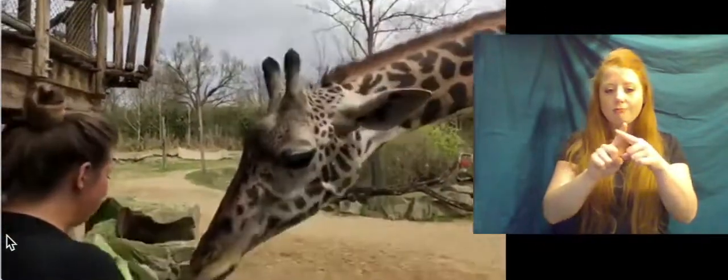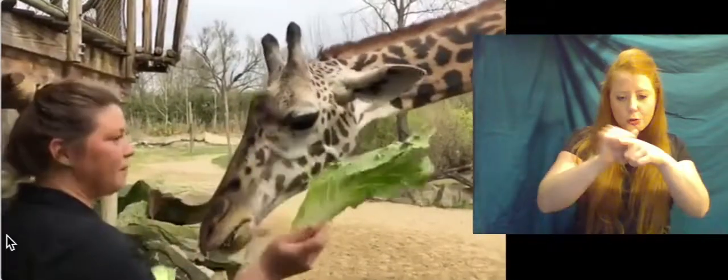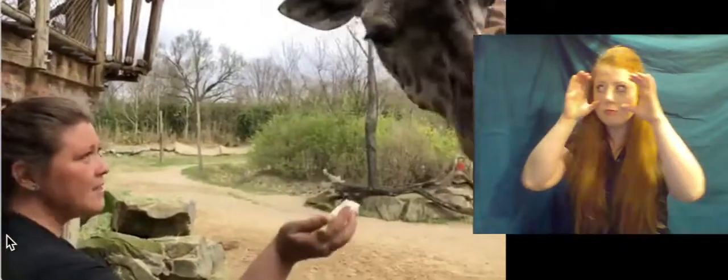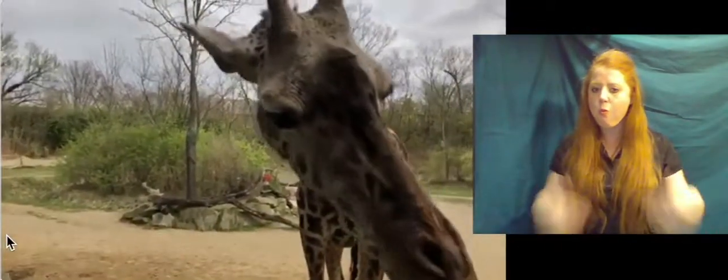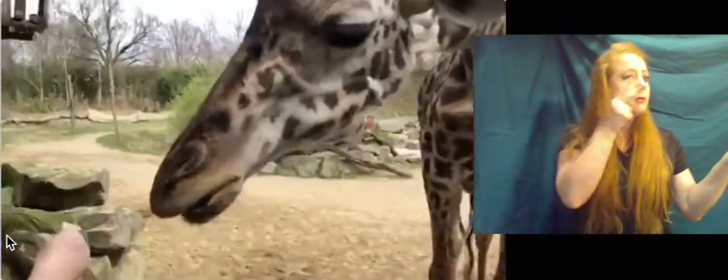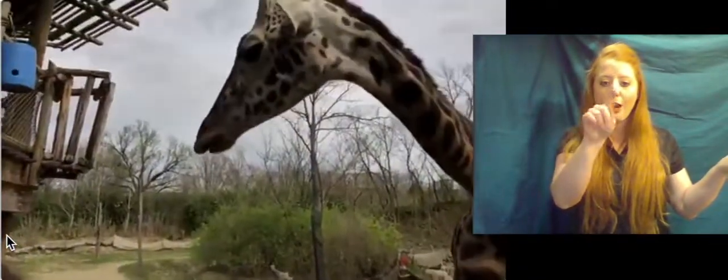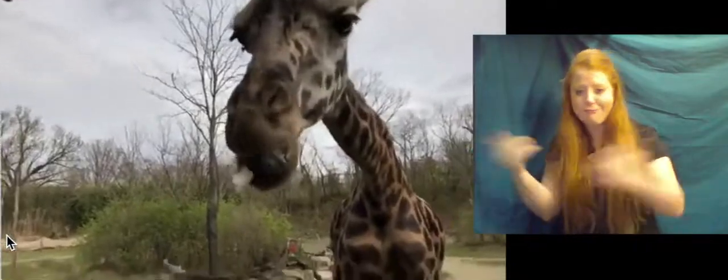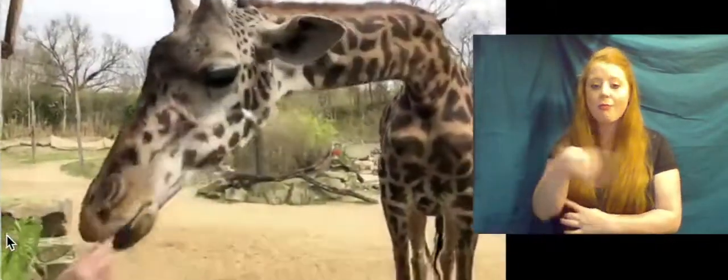One of the reasons giraffes have to get used to things, other than being a prey animal, is those giant eyes. They can see really, really well. Out on the savannah, they're kind of like the watchdogs — if they notice lions or hyenas moving in, they'll take off running, and the smaller animals like the zebra and the gazelle watch the giraffe. If the giraffe are taking off, that's a really good sign they should also start running. So giraffe are kind of like the sentinel of the savannah.